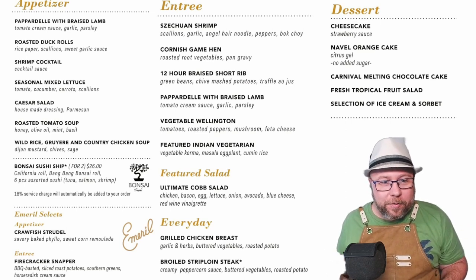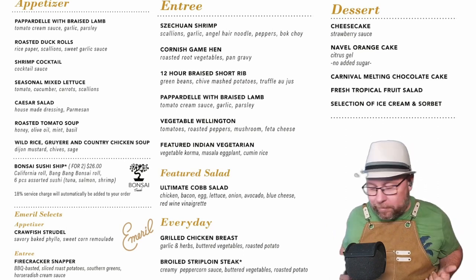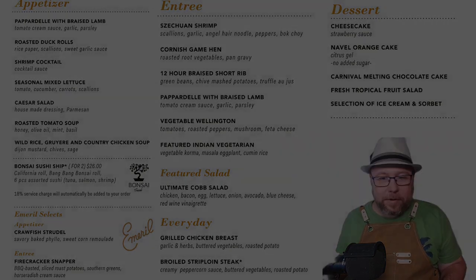Anyways, I thought this was pretty cool. Just wanted to show you guys what the actual menu looks like for last night — that is fantastic. I bet they had a great dinner in the MDR.